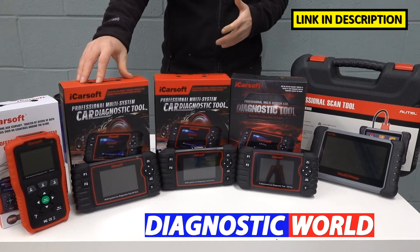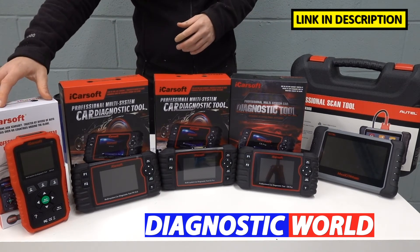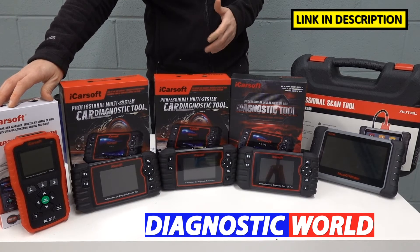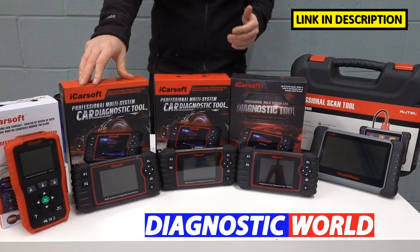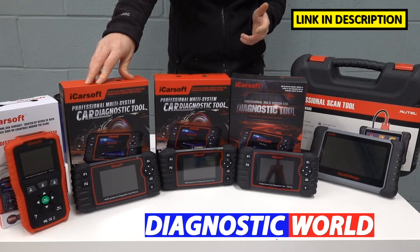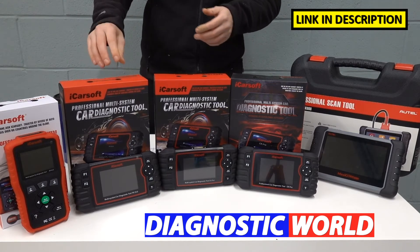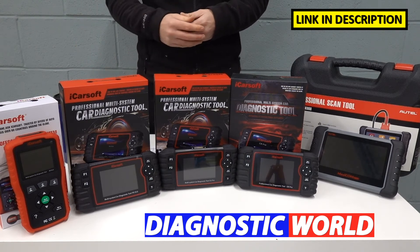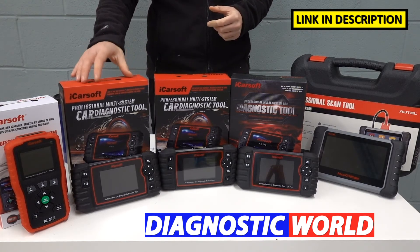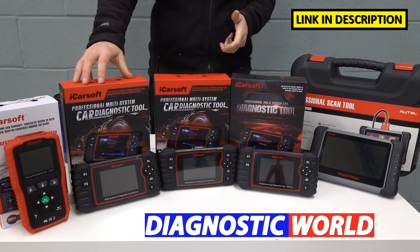The next tool is the FR version 2.0. This kit does everything that the CP v1.0 does, but it has additional service functions like electronic parking brake, DPF, injector coding, ABS brake bleeding, electronic throttle service reset, steering angle sensor, and new battery registration and reset. It's important to note that these service functions don't work on all vehicles, so I'd recommend using the email address in the description below to contact Diagnostic World — they'll be able to confirm whether this tool suits your needs.